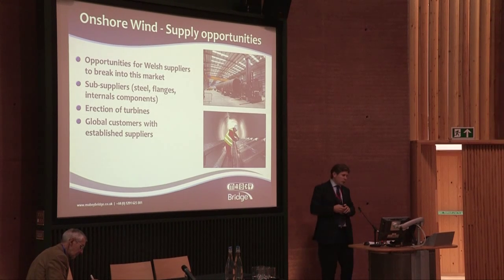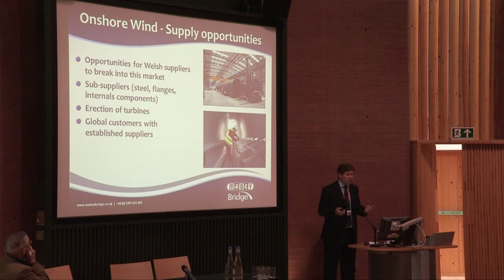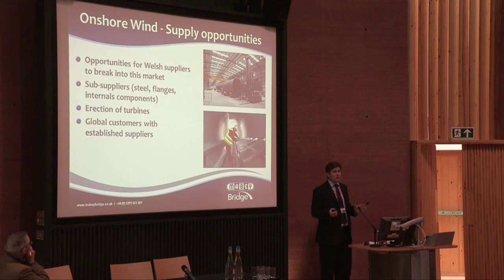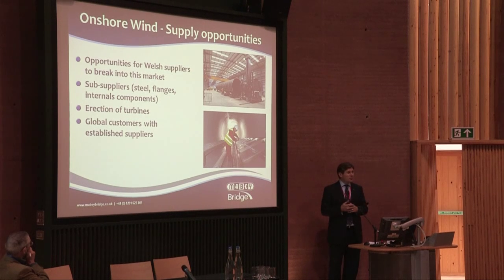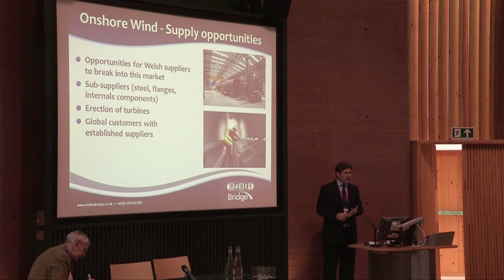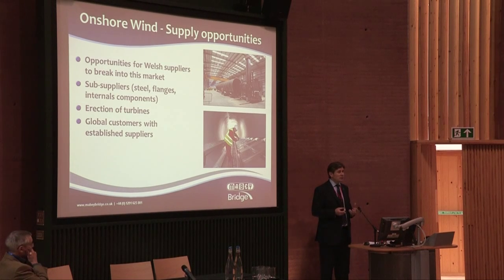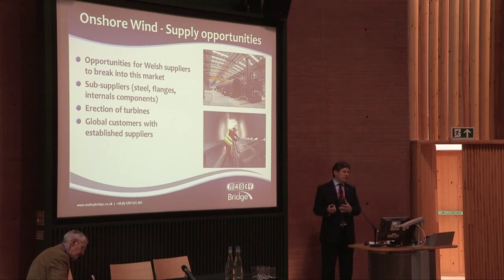What other supply opportunities are there? There are opportunities for Welsh suppliers to break into this market. As a business, we buy the steel, we buy flanges, we buy internal components — ladders, platforms, cabling, all manner of things. And we are looking to establish a local supply chain to support us, giving more employment, greater jobs within Wales, off the back of our investment.